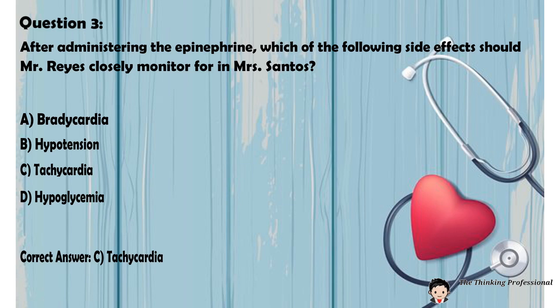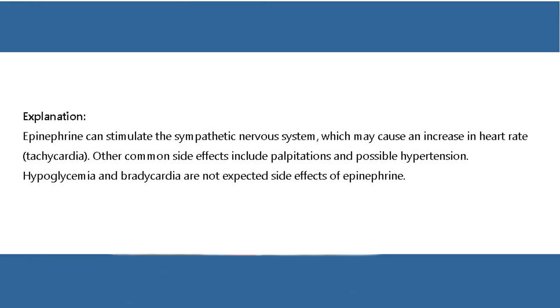Correct answer: C. Tachycardia. Explanation: Epinephrine can stimulate the sympathetic nervous system, which may cause an increase in heart rate — tachycardia. Other common side effects include palpitations and possible hypertension. Hypoglycemia and bradycardia are not expected side effects of epinephrine.